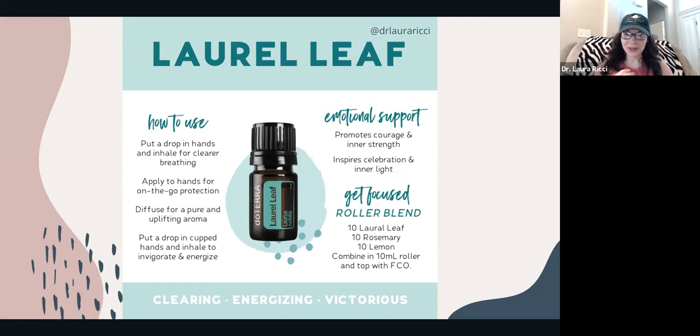Laurel Leaf is a great one as we move into fall and winter. Emotionally, it's going to help with inner strength and celebrating that inner light — it's kind of an oil for courage. You can make a focus roller blend with 10 drops of Laurel Leaf, 10 drops of rosemary, 10 drops of lemon, then top it with fractionated coconut oil. Lots of ways to use your Laurel Leaf.